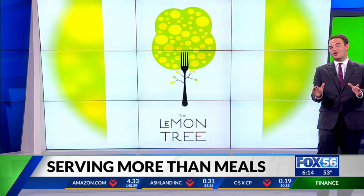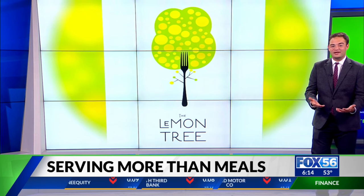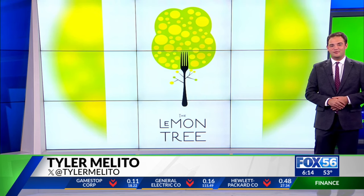The restaurant only serves roughly 40 people a class, and they only have class twice a week. Reservations are hard to come by, but if you're interested in learning more and getting in the door, head to this story on fox56news.com later this morning.